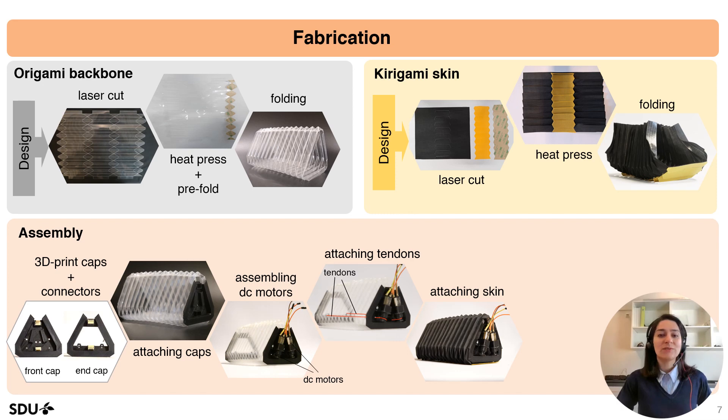The DC motors and pulleys were assembled, and tendons were wound around the pulleys, routed along the body, and tied to the end cap. Then we loosely connected the skin to the backbone to replicate the freedom of the ventral skin.